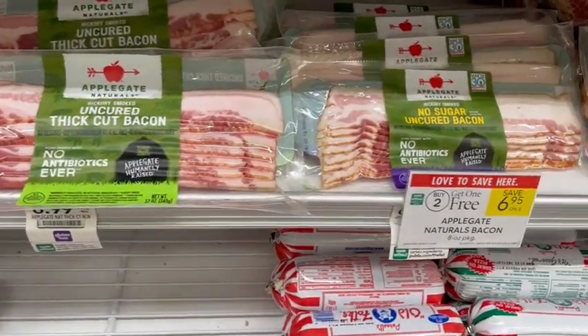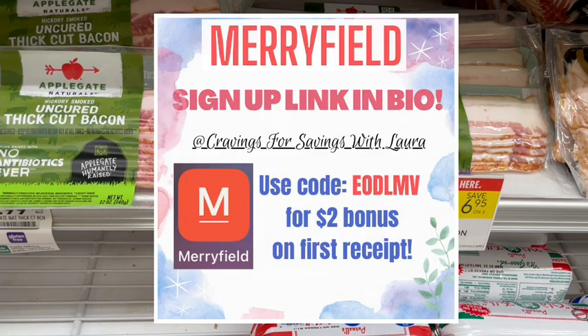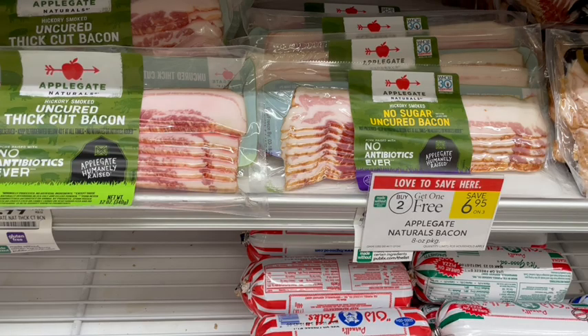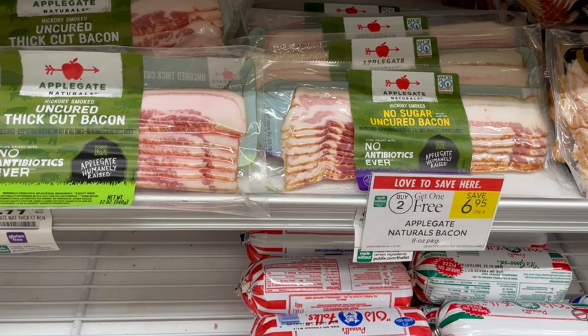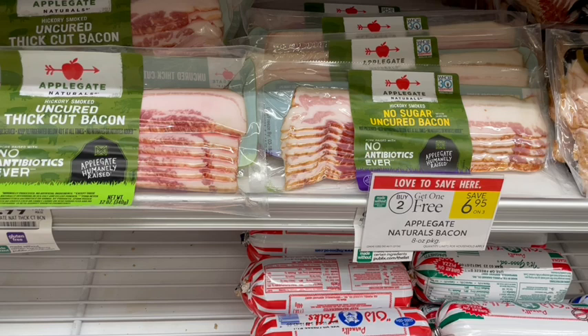Depending on where you live, this deal may have happened last week, but my area is getting it now — the Applegate Bacon on sale buy two get one free, so $13.90 at the register. Over on Meijer Field they have 75 cents back with a limit of four, so buying three gets us that rebate three times, bringing it to $11.65. Add normal Applegate points for another $1.04, then an Ibotta rebate of $1 back when you buy any two, making it $9.61 for all three.